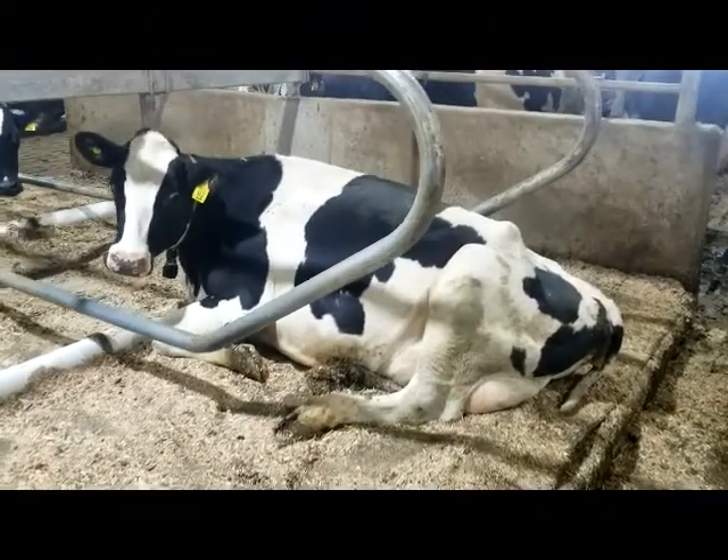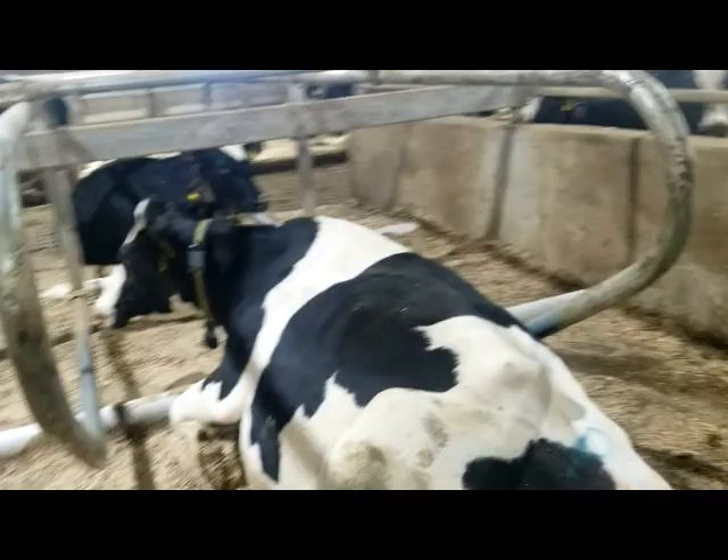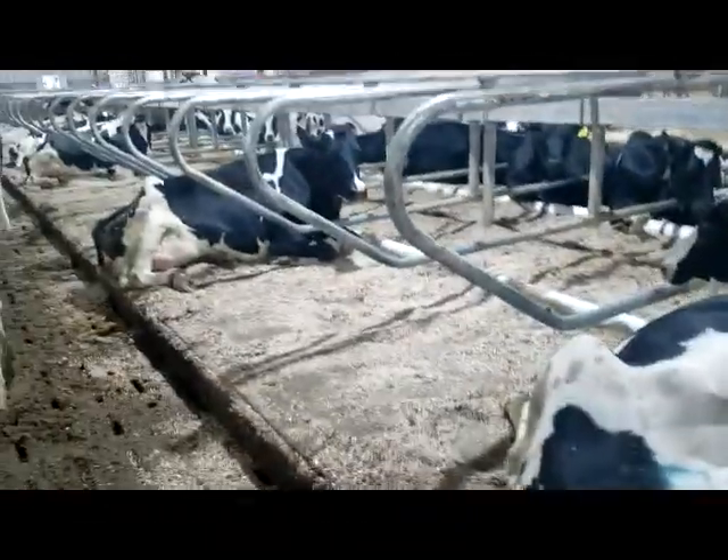We have been milking with robots and using the DCC water beds for over 18 months now. The cows love them and we love them too.